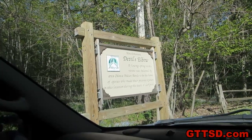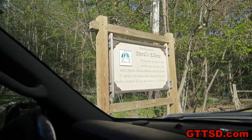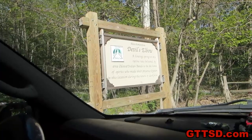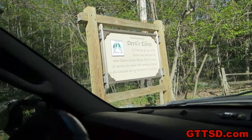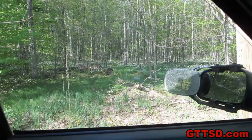And we found this sign that says Devil's Elbow. We're on a big curve and there's a big ravine over there. It says a flowering spring in this ravine was believed by the area Odawa Indian bands to be the home of the spirits who made their presence known in this location during the hours of darkness. So are they saying there's ghosts in them there trees? That's a possibility.